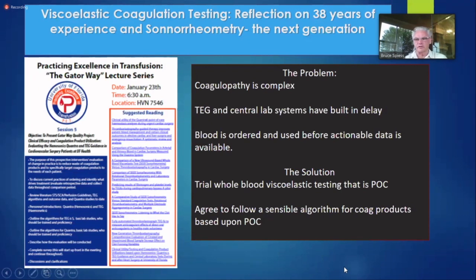Starting at the beginning instead of the end. This will be a little bit of a walk down memory lane for me. I've been involved in coagulation testing and really the father of TEGs for heart surgery for the better part of 38 years, now going on 40 years.